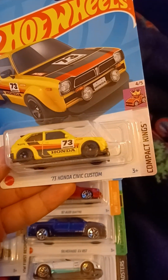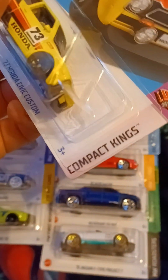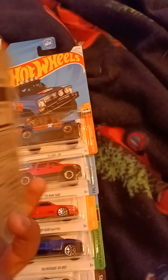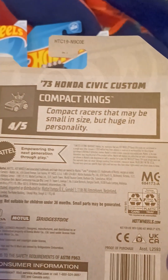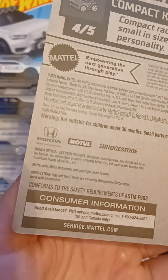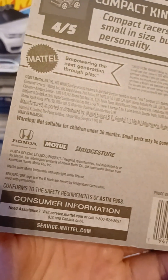This is the 1973 Honda Civic Custom. This is from Compact Kings. This is number 4 out of 5, and number 90 out of 250. Compact racers that may be small in size but huge in personality. There are trademarks of Honda, Mattel, and Bridgestone.